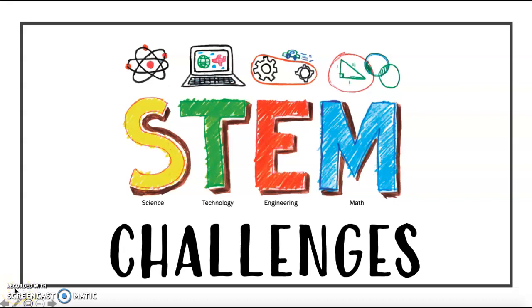Hey, second grade, for this final week of school, I wanted to leave you with some really cool projects and challenges that you could do. STEM stands for science, technology, engineering, and math. There are a few challenges I will be showing you today, and you do not have to do all of them. It would be really awesome if you could pick one of these challenges and try them out at home if you have the materials.